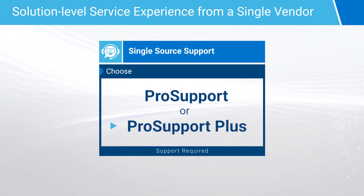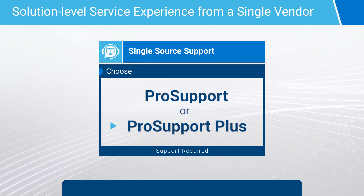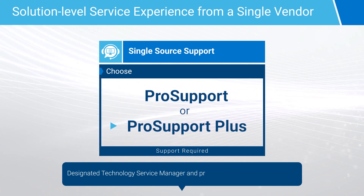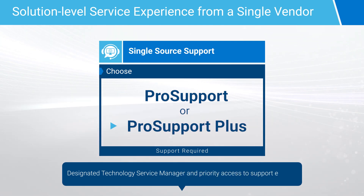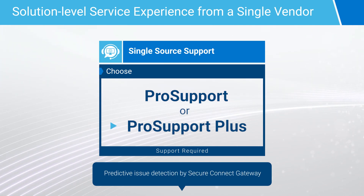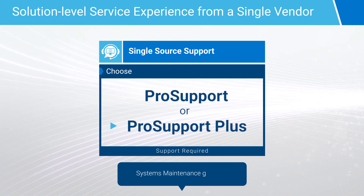Additionally, ProSupport Plus provides the most complete support offer in the market, including designated technology service manager and priority access to support experts, predictive issue detection by Secure Connect Gateway, and systems maintenance guidance.